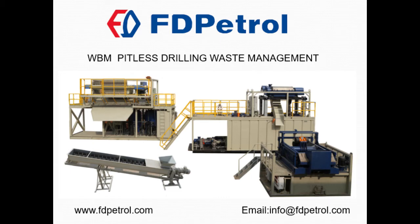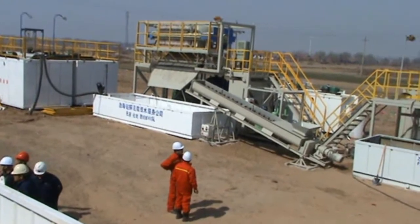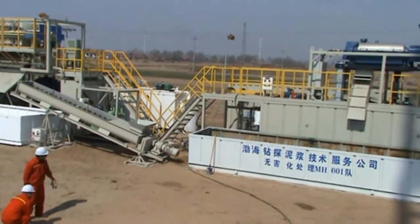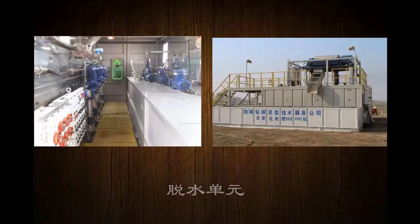FD Petrol designs and manufactures a complete water-based mud drilling waste management system, which makes pitless drilling possible. The system achieves water back-to-well, drill cutting solidification, well-set, and zero discharge.